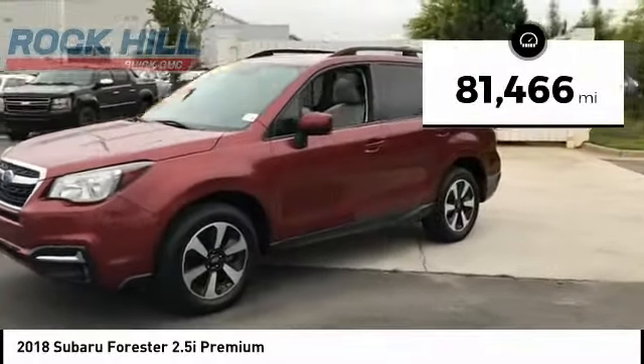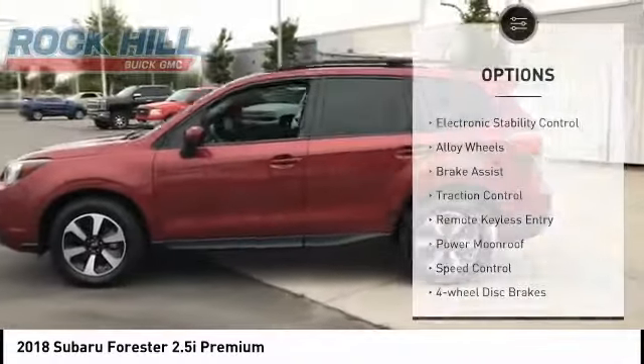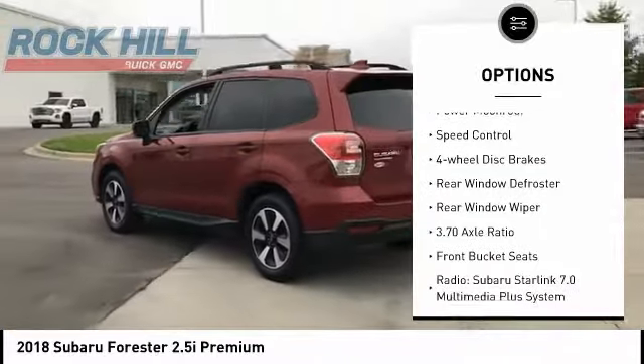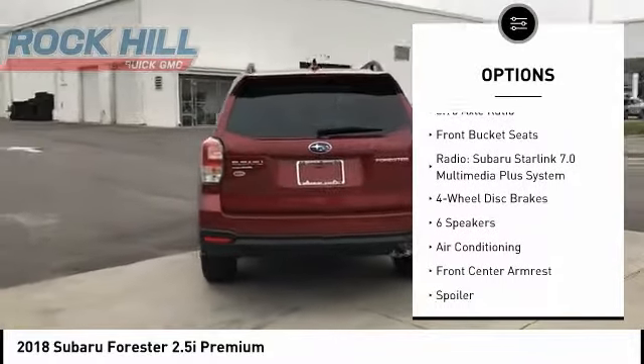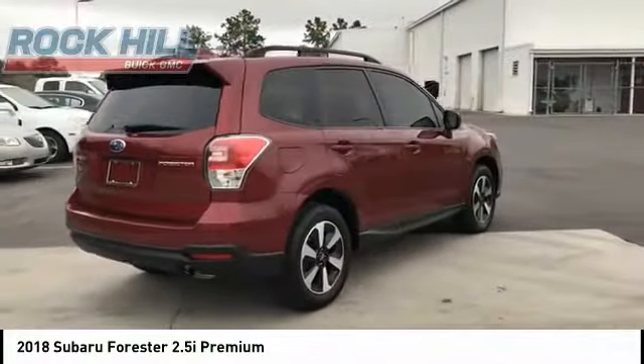This vehicle has less than 85,000 miles. Here are some of this vehicle's great options: electronic stability control, alloy wheels, brake assist, traction control, remote keyless entry, power moonroof, speed control, four-wheel disc brakes, rear window defroster, rear window wiper.